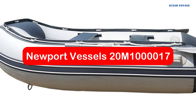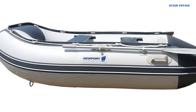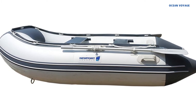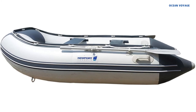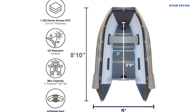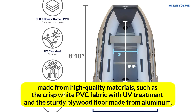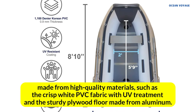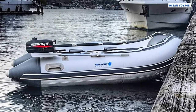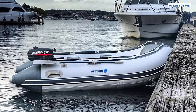At number 4 is the Newport Vessels 20M100017 8ft 10-inch Dana Inflatable. This inflatable is really impressive. Having air keel technology for better stability and steering, as well as inflatable tail tubes for quick take-off, this inflatable is so well-designed. What I like most is that it's made from high-quality materials, such as crisp white PVC fabric with UV treatment and a sturdy plywood floor made from aluminum. The inflatable is fantastic, and I would highly recommend it to anyone looking for an easy-to-use, durable watercraft.